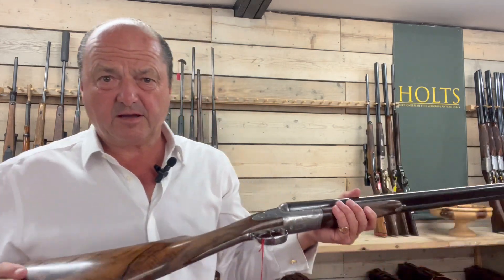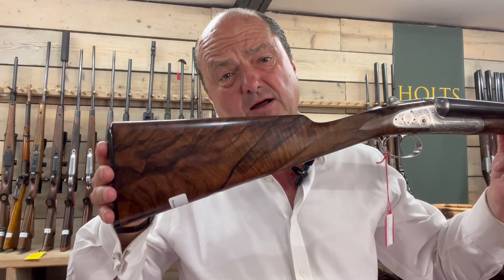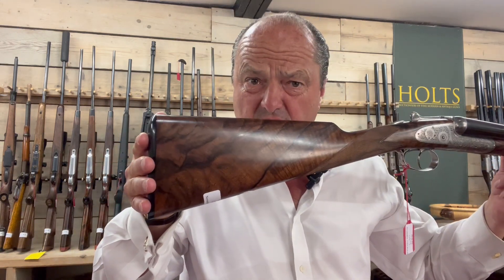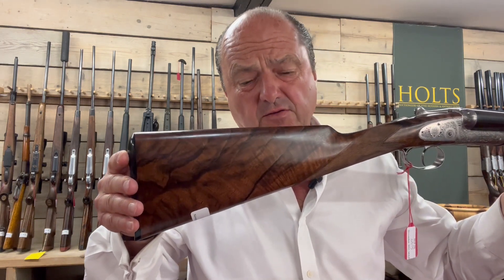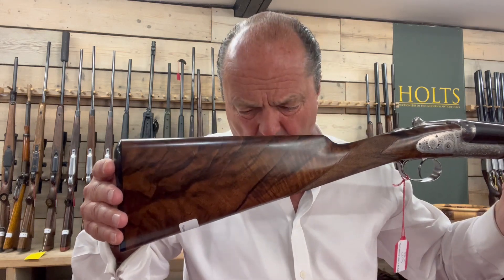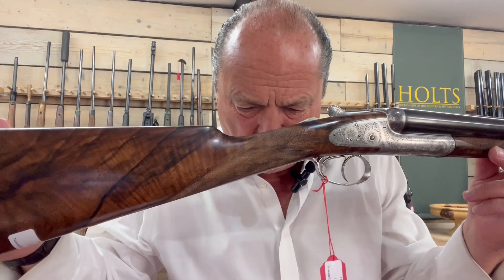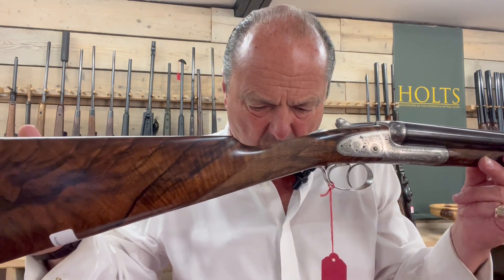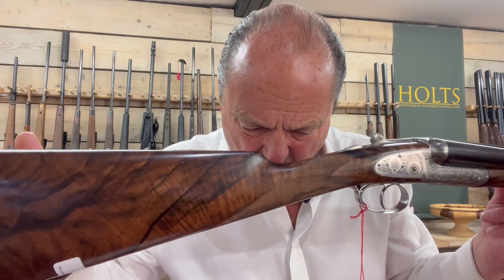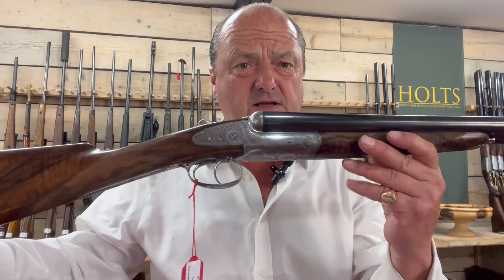Beautiful gun. It is a brand new gun, but there's no VAT on it. We're probably looking around 50,000 pounds. It is a Holland & Holland Paradox: round-bodied, back-action, sidelock ejector, shot and ball, double rifle. Serial number 15985.